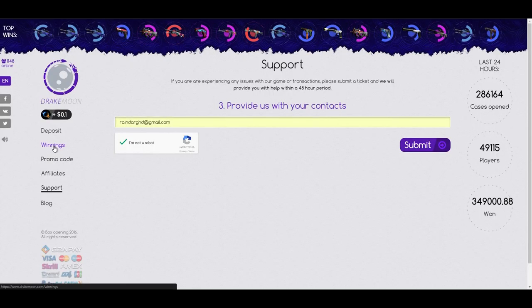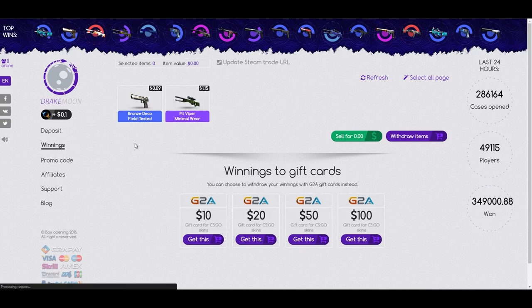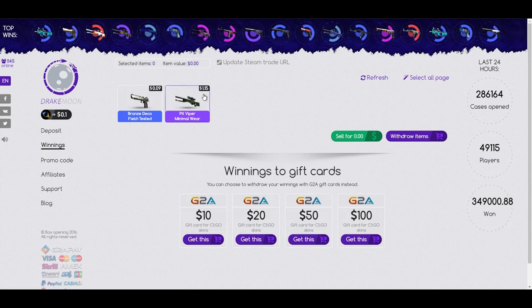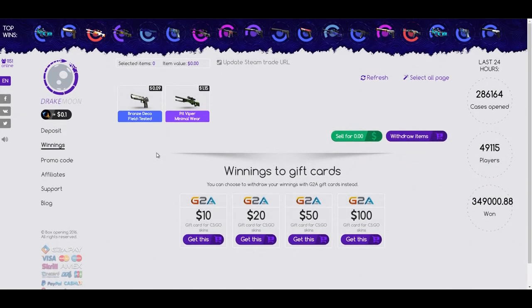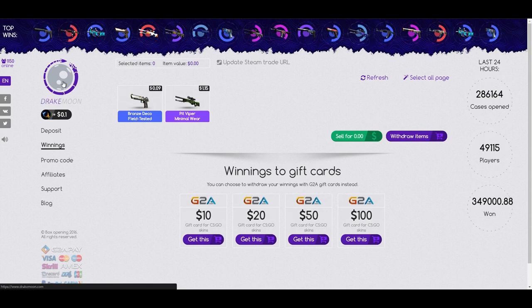I don't know what's going to happen now — I've basically just lost my money. I put like $15 on here and it's basically all gone. I have this item and I can't withdraw it. Terrible website, don't recommend it, don't use it — it's a scam.